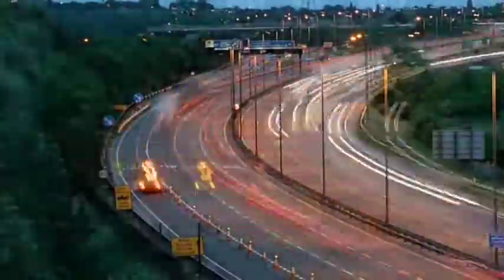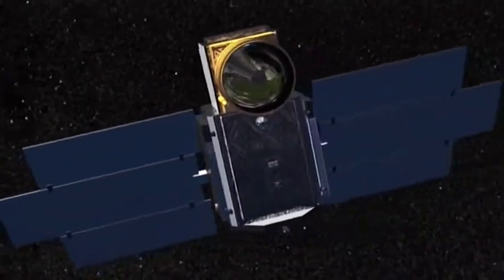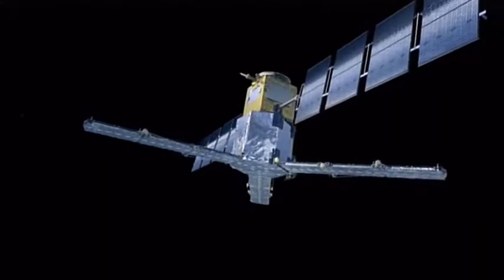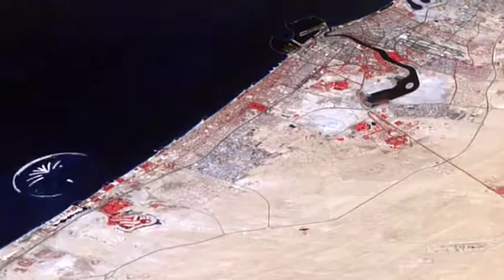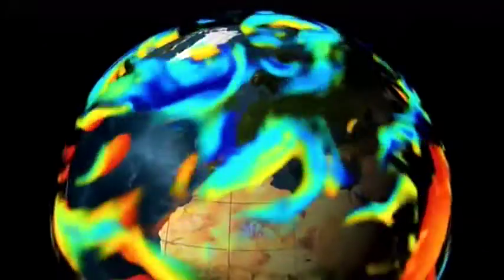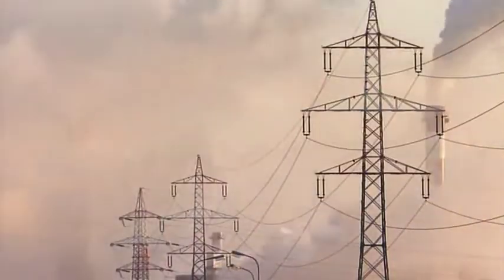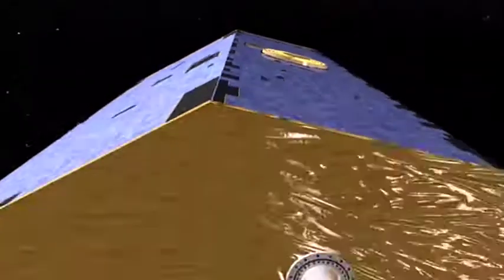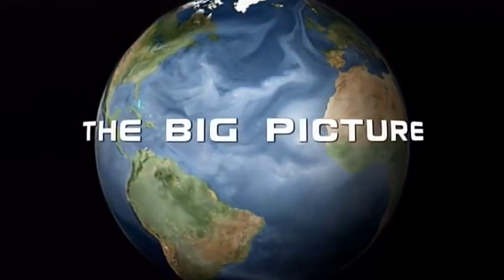Even today, we're often too preoccupied with the cut and thrust of daily life to achieve a greater perspective. Yet in the last 50 years, a quiet but profound revolution has taken place. A host of satellites now stand watch over our planet — sentinels in space, they monitor changes on land, at sea and in the air. Like guardian angels, they help protect our precious globe. Satellites allow us to see the Earth in a new way, to see the big picture.